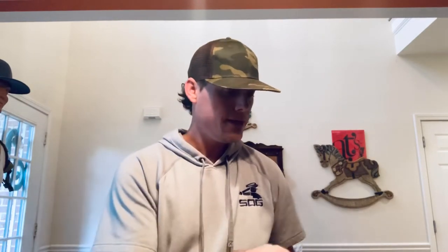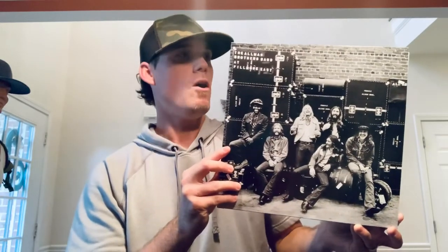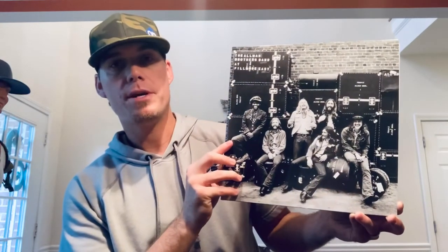The second category he wanted to see is live records — your best sounding or favorite live record. This was a no-brainer for me. I don't have enough live records, but I've started to really like those lately. Mine will be — going ahead and taking it out of the sleeve — a lot of people say this is the best live recording ever. What a jam session. The Allman Brothers Band live at Fillmore East.